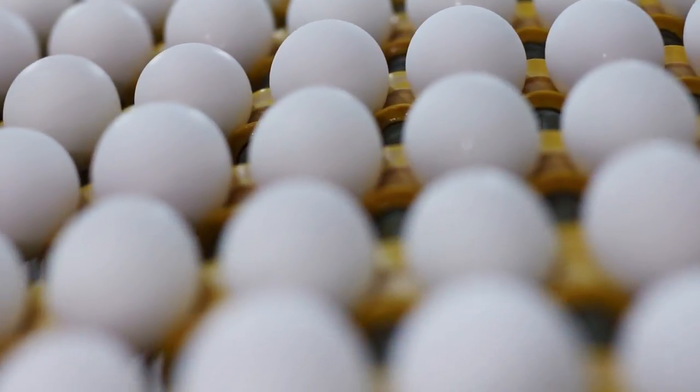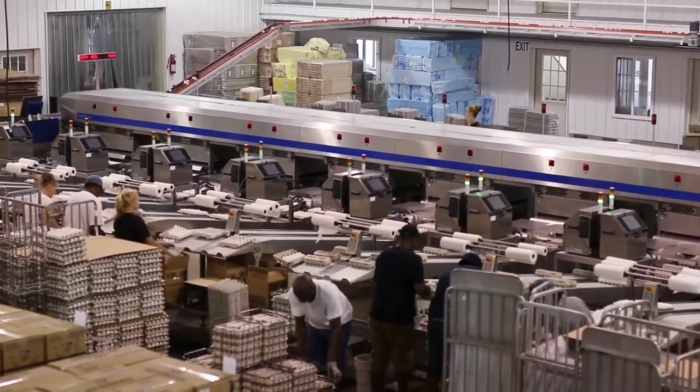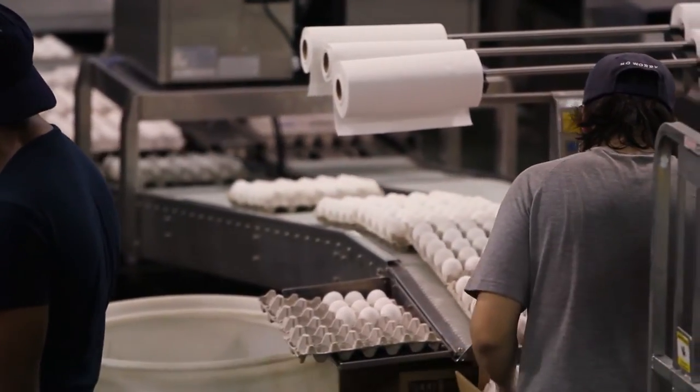We're an egg production facility that is very integrated. We have pullets, layers, and a feed mill on farm. We belong to part of the hatchery as well, which produces our chicks for the farm, making us a fairly integrated operation.